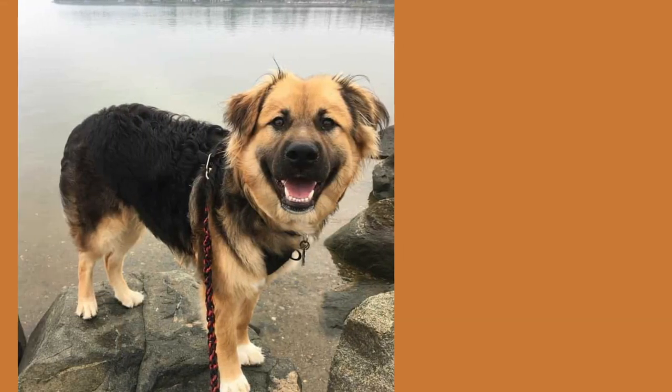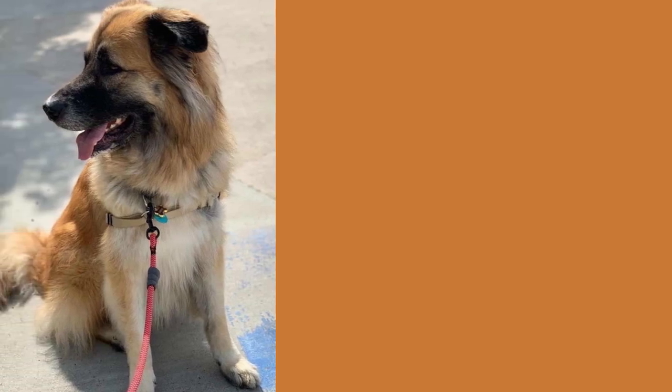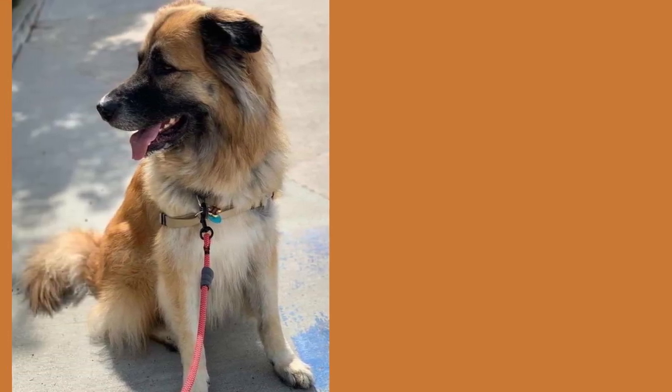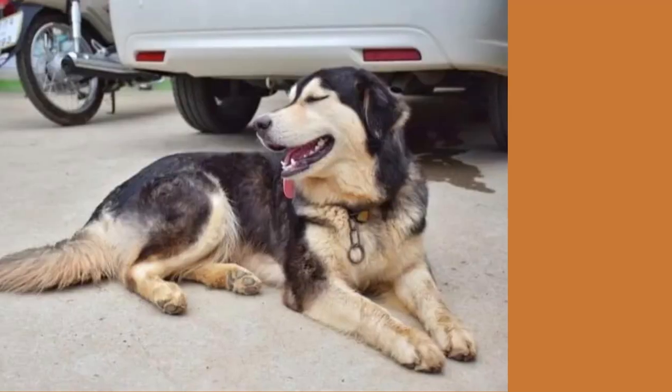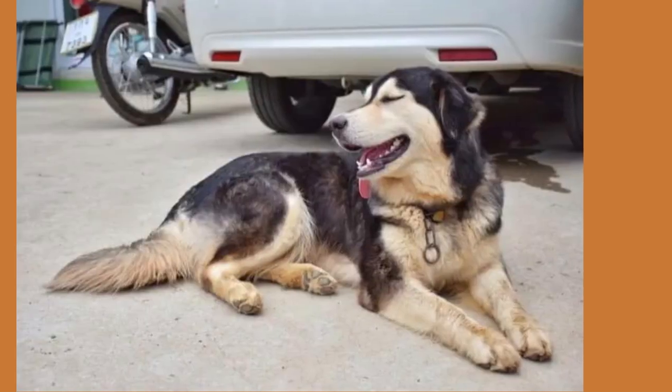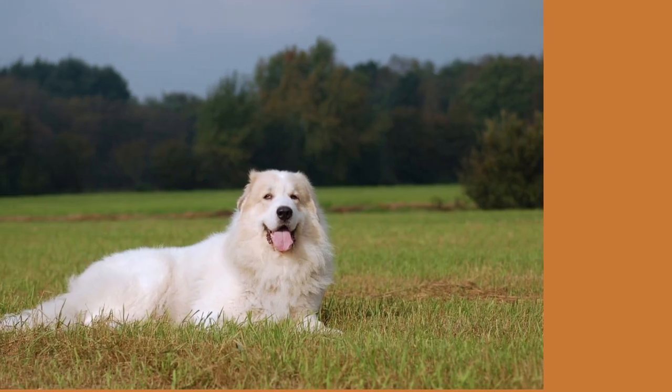The Labradoodle was created by Walter Conran back in 1980. Since then, many breeds have been mated. One example is the Great Pyrenees German Shepherd Mix. This is a very new hybrid. The Great Pyrenees German Shepherd Mix is a wonderful combination of the Great Pyrenees coat and the agile and muscular body of a German Shepherd.